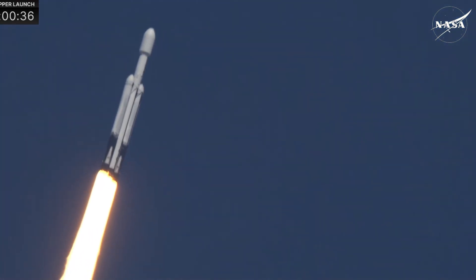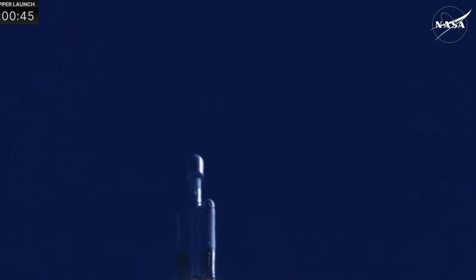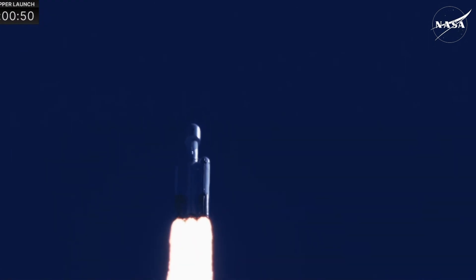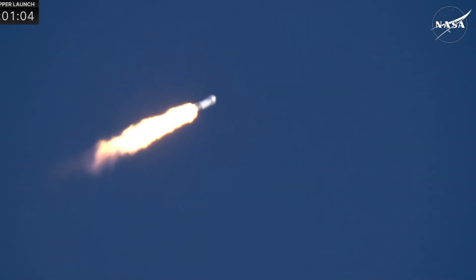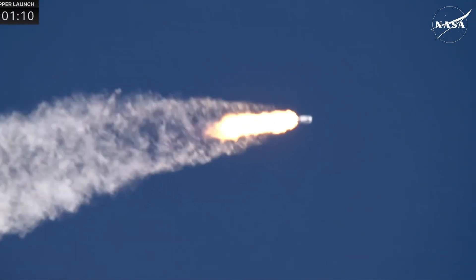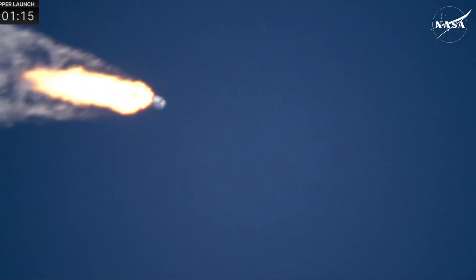Coming up, they're going to back off those engines just a bit. We're getting ready to head into Max-Q — power and telemetry nominal. Everything's looking really well. Falcon Heavy is supersonic. They have reduced power in the center core to get through maximum dynamic pressure on the launch vehicle, with the two side boosters at full throttle. Max-Q.